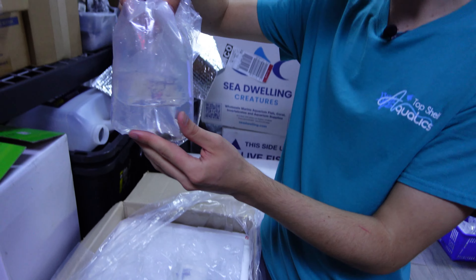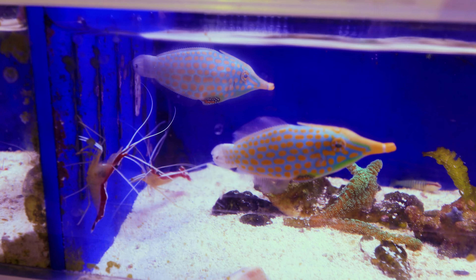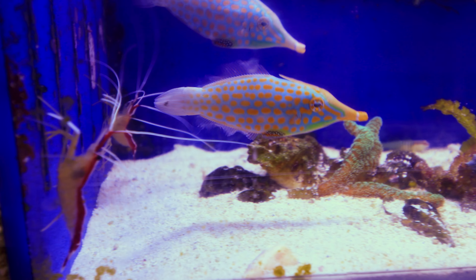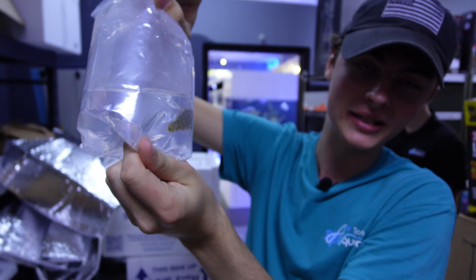This guy is really cool — look at that beautiful pattern on him. This is actually a fuzzy dwarf lionfish. Definitely venomous, not reef safe, but he is pretty small. They're only going to eat things that will fit in their mouth, so you can technically keep them with some bigger fish. You just want to make sure they're not getting picked on.